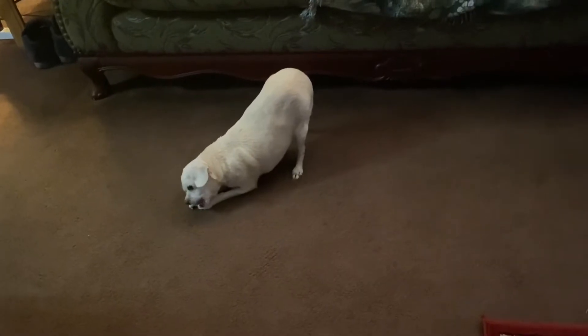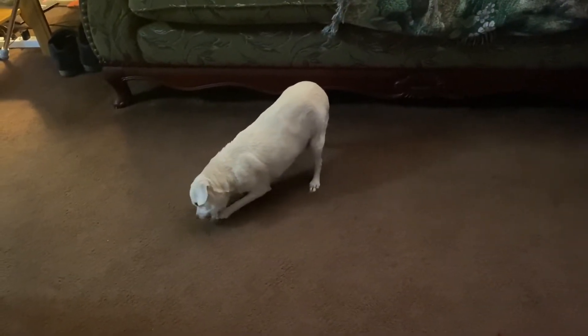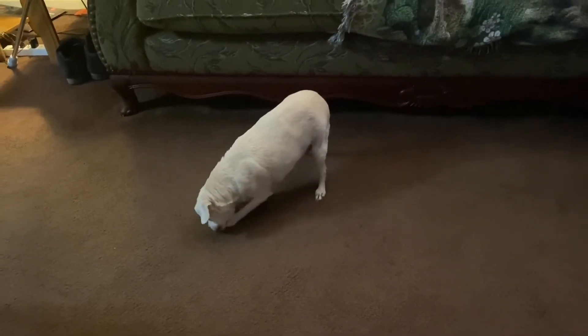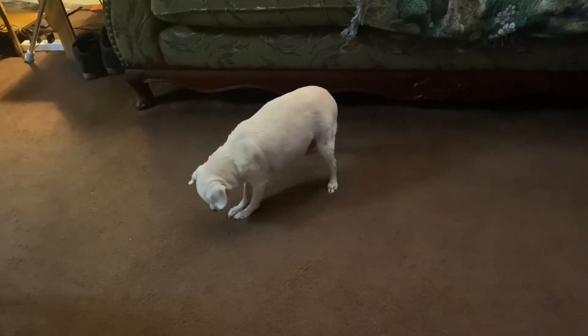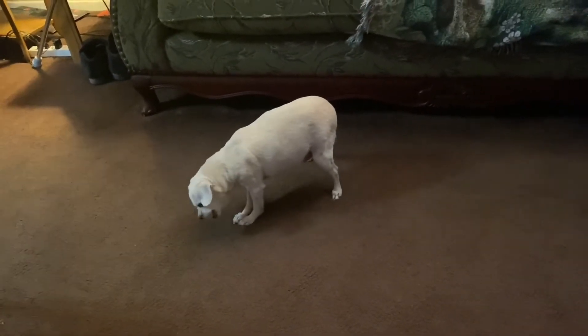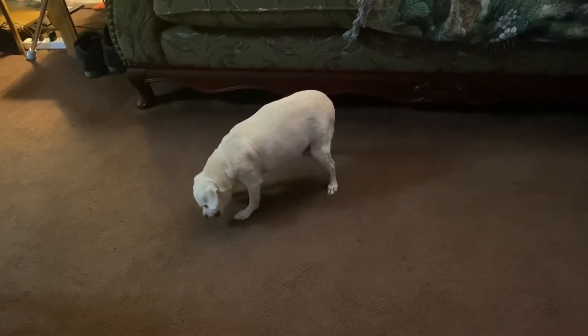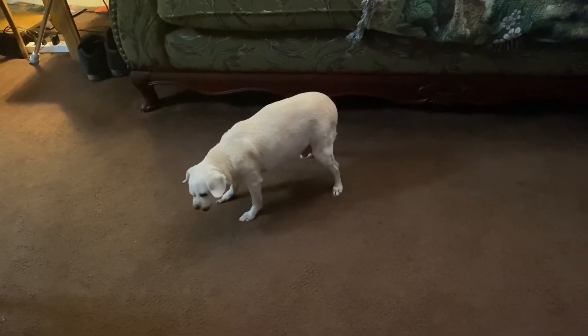Buster is 16 years old and has all kinds of health problems but he keeps hanging in there. He has a collapsed trachea and that's why you hear him coughing all the time. They said he had an enlarged heart but another vet disagreed — the first vet did do an x-ray though, so who knows. He doesn't take medicine for it anymore. We think he has arthritis because sometimes his legs bother him and he licks them, and we give him a baby aspirin which seems to help.